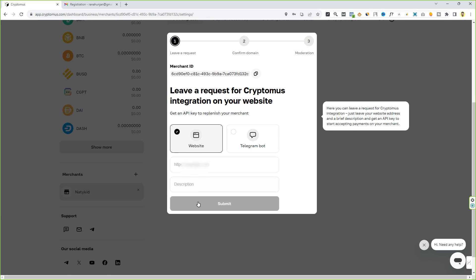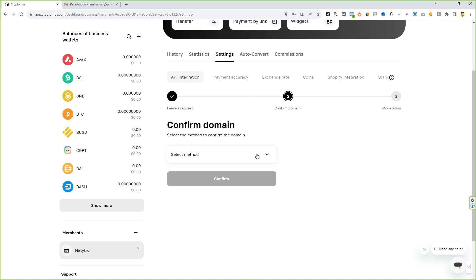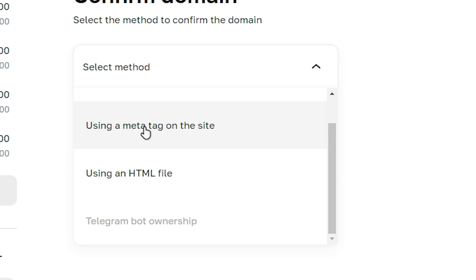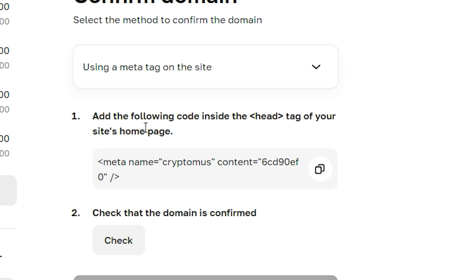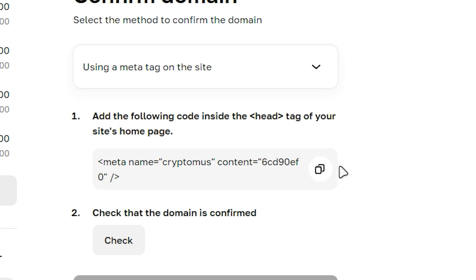Here you have to verify your domain name — type in the domain name and a description about your website, then click 'Submit'. Next you have to verify your domain name from the drop-down list. I'm going to select the second option: using your meta tag on the site. Now I'm going to copy the tag and go to the back end of your WordPress website.